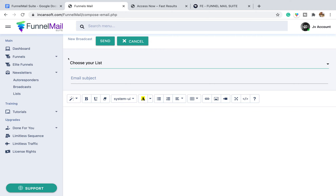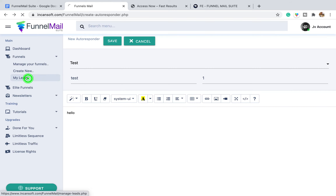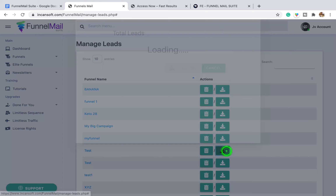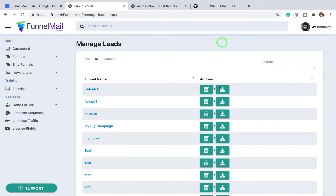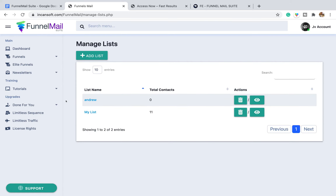Another issue I found with the lists is that to build your list, you have to go into the leads section, find your funnel, download the leads out of there, and then upload them separately into your list. The sales page was claiming seamless uploading of contacts, but it doesn't actually tie everything together from the funnels to your list. With a proper email autoresponder that all happens automatically and seamlessly. I tried uploading a list previously and that didn't work either. Both the funnels and the email marketing look pretty terrible.